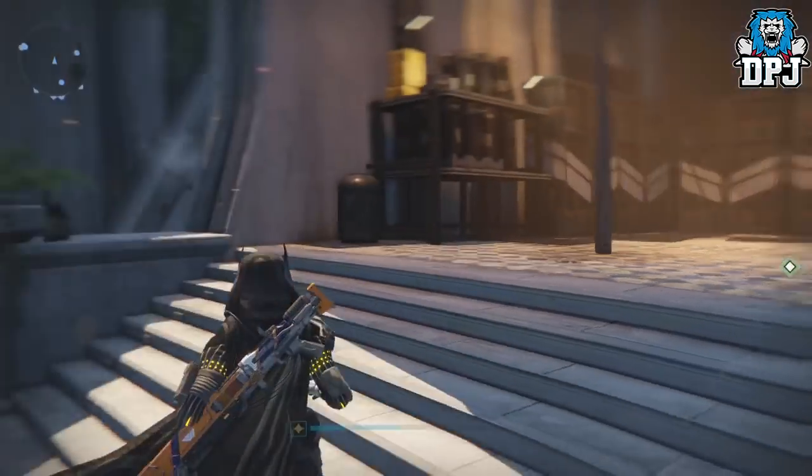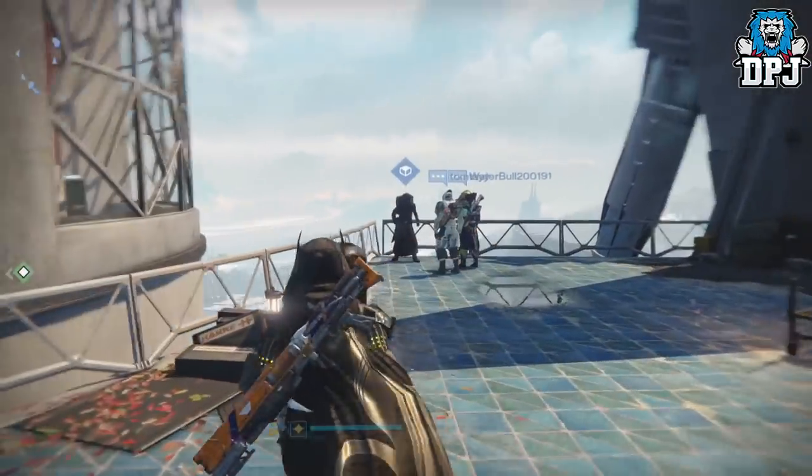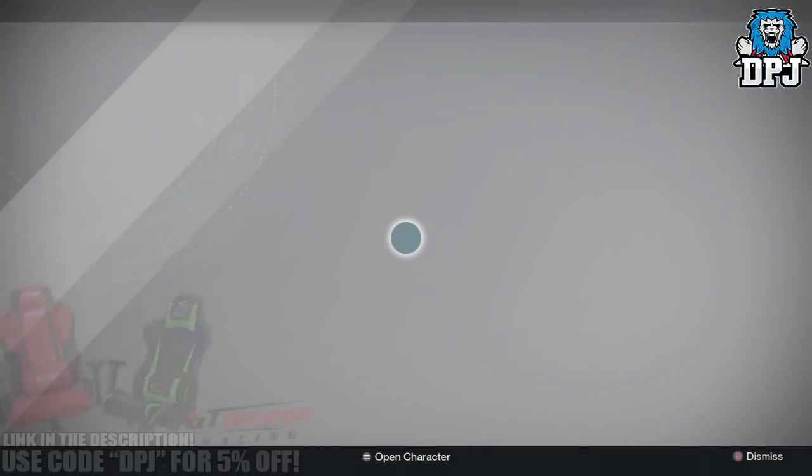Xur is located basically next to the Speaker's room, so you want to spawn into the Tower and head left. You'll see him in the corner of this balcony. Let's see what he has this week.